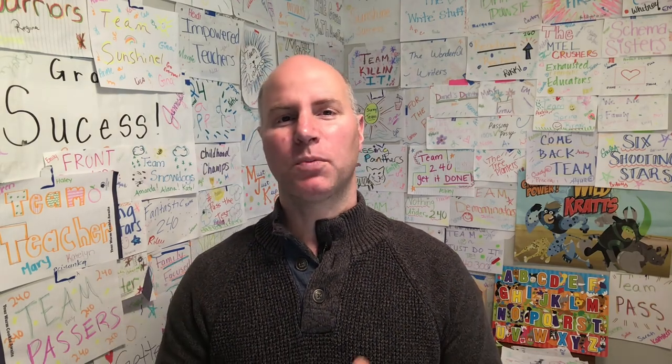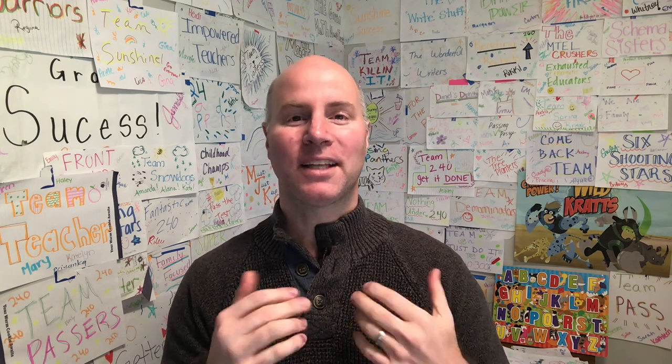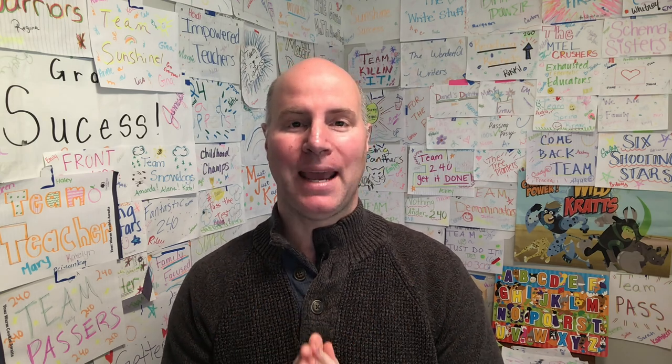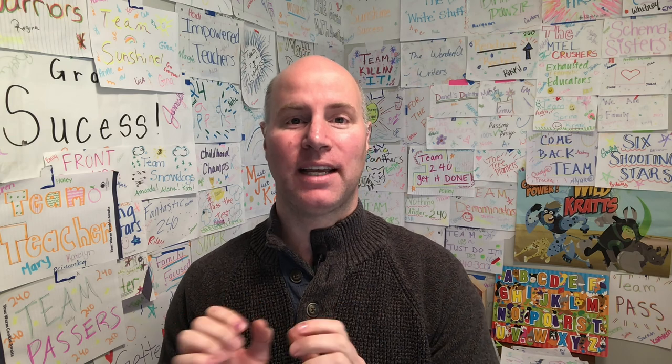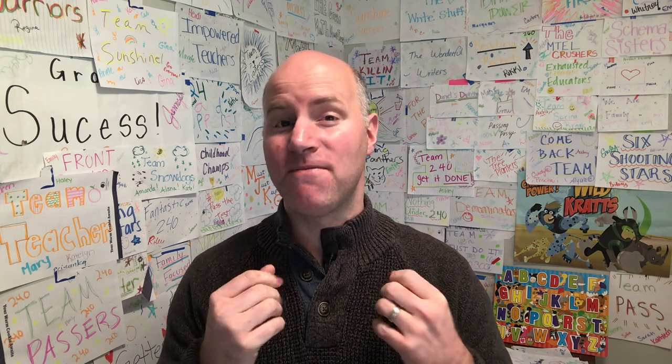Hi team, this is Chris Abram from Go Academy. This spring, Go Academy is turning all the workshops into webinars. These classes cover the same material as a regular workshop, done in seven hours, held on Saturdays and Sundays in the morning. I encourage you to check out a webinar — I'm sure you'll find them very helpful.